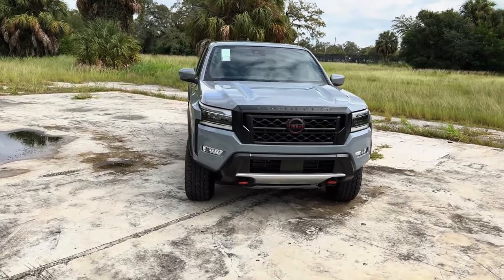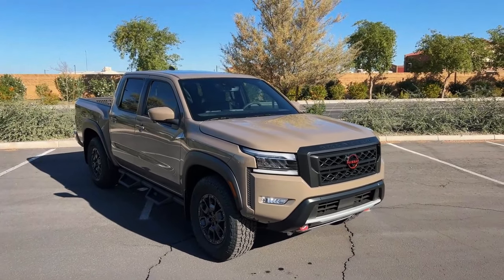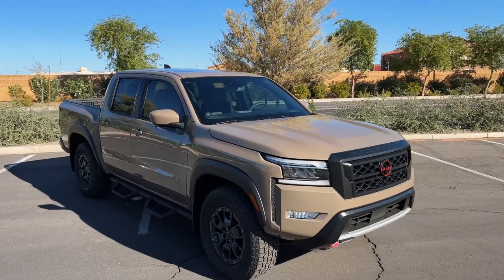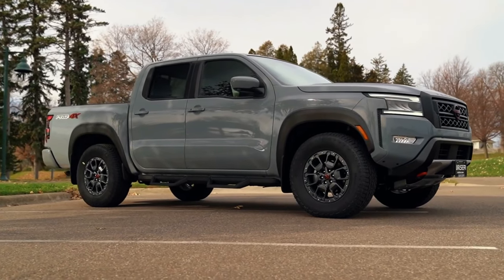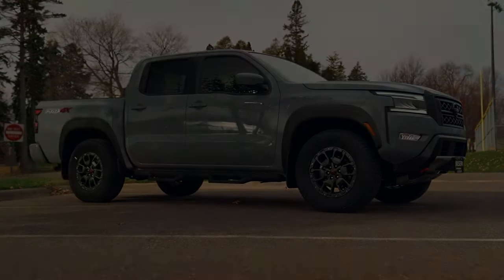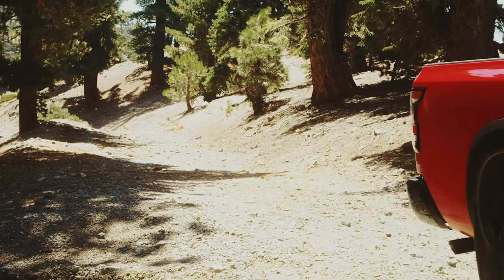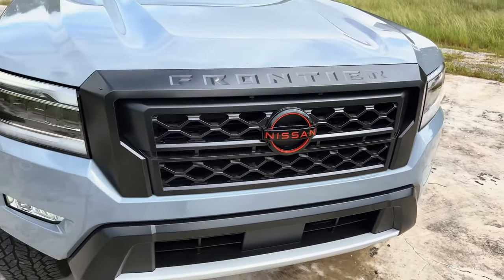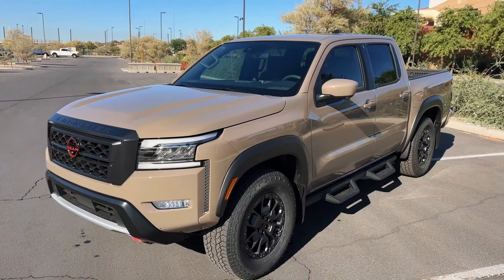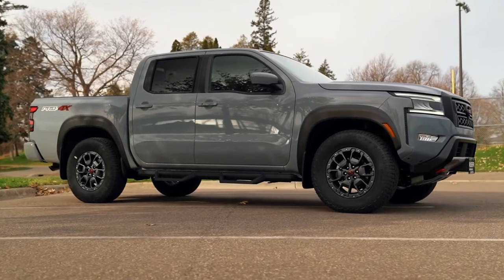Embark on a journey of strength and versatility with the 2024 Nissan Frontier, a mid-size truck that redefines utility with its robust features and modern design. As it presents a compelling blend of power, towing capacity, and a touch of nostalgia with the hard-body edition, the Frontier beckons drivers seeking a reliable companion for both work and play. Are you ready to experience the next evolution of mid-size trucks with the 2024 Nissan Frontier and embrace the road with confidence?